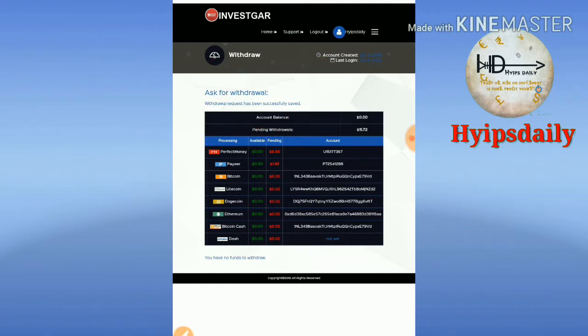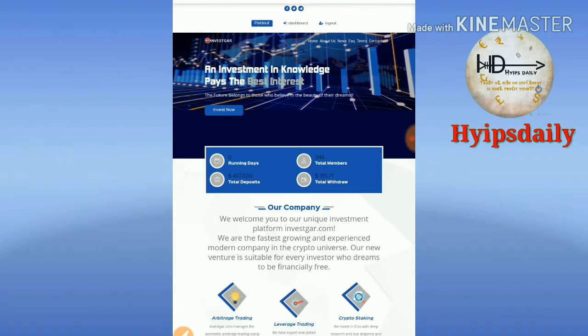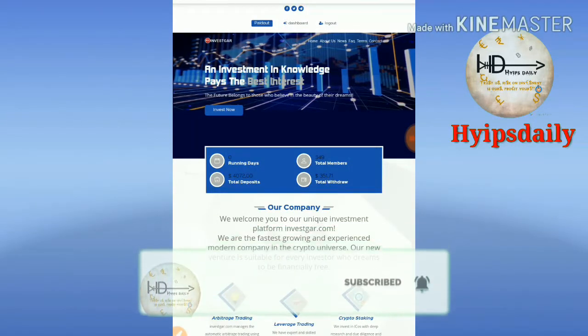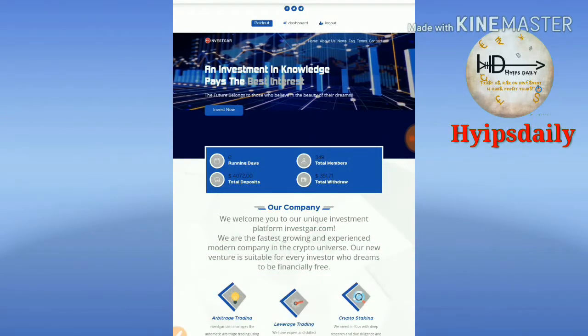Please be aware and avoid investing from this site. I hope this video is helpful for you. If you think this video is helpful, please hit the like button and share it to your friends to avoid investing in this site, so no one gets scammed from this site.